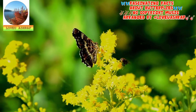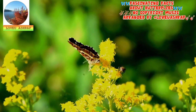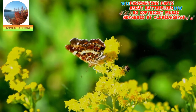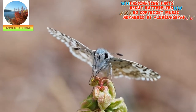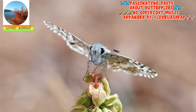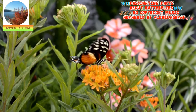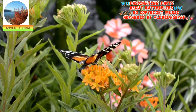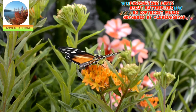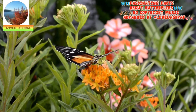Butterflies are nearsighted but can see colors. Within about 10 to 12 feet, butterfly eyesight is quite good, but anything beyond that distance gets a little blurry. Despite that, butterflies can see not just some of the colors that we can see, but also a range of ultraviolet colors that are invisible to the human eye. The butterflies themselves may even have ultraviolet markings on their wings to help them identify one another and locate potential mates. Flowers, too, display ultraviolet markings that act as traffic signals to incoming pollinators like butterflies.